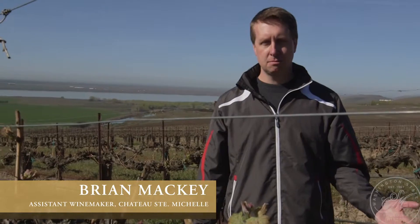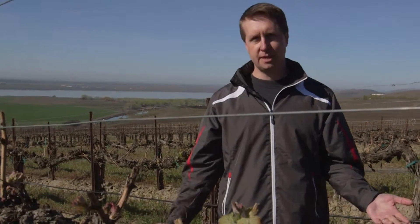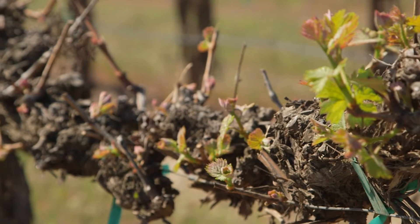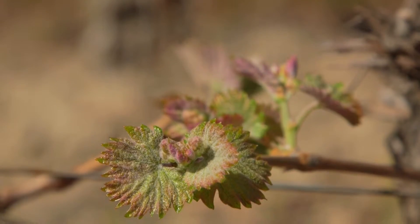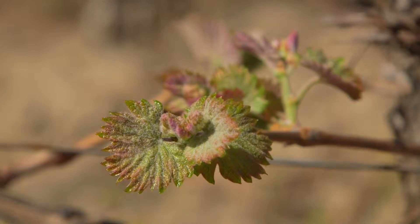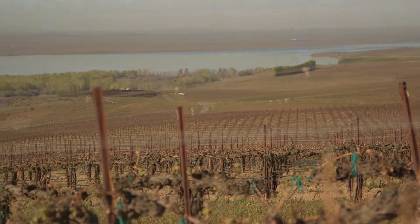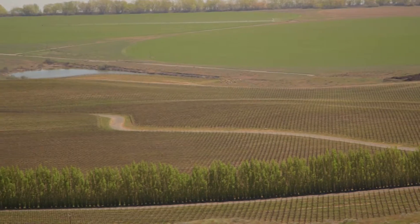It's mid-April and the vines here in the vineyard are just starting to wake up from their long winter's nap. It's an exciting time called bud break. In the winter the vines go dormant to protect themselves from the cold, and here in Washington the cold can be quite harsh.